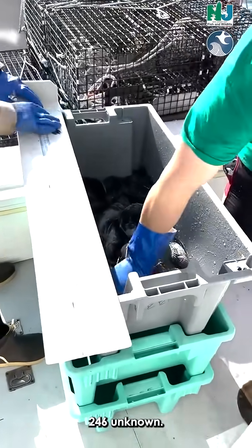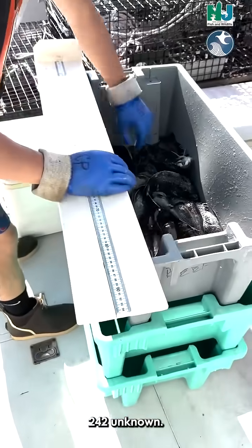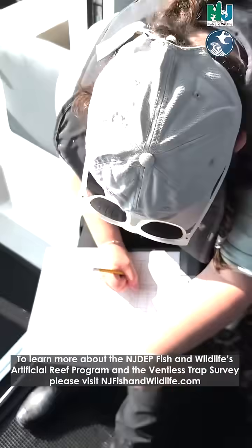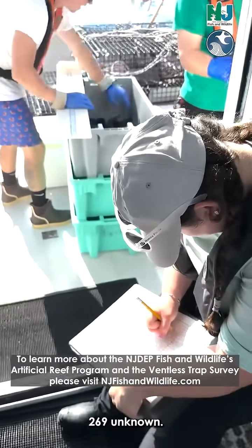Now we've just hauled — two, four, six — unknown. Two forty-two, unknown. Two, eight, four — male. Three sixty-nine, unknown.